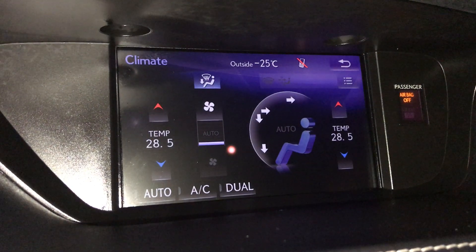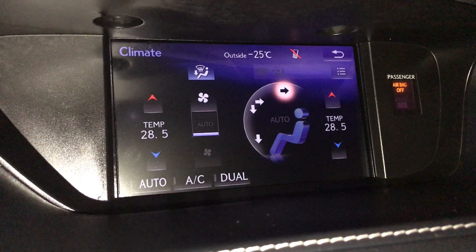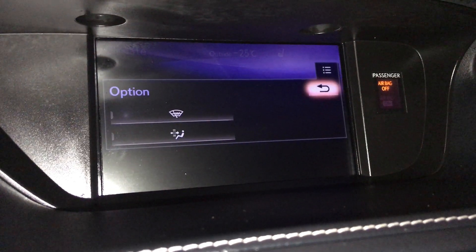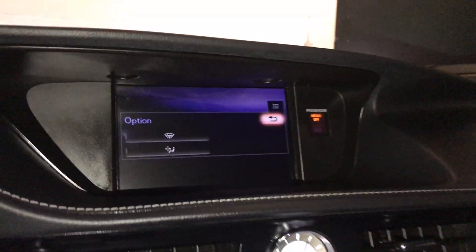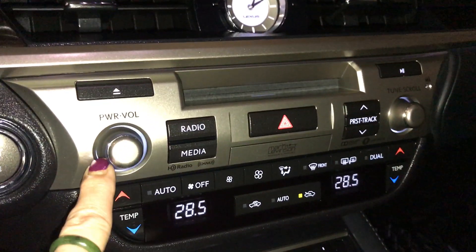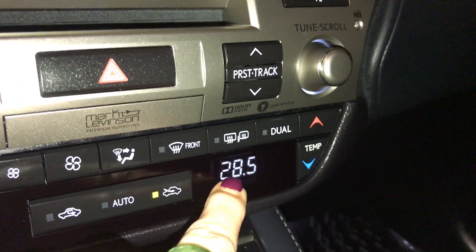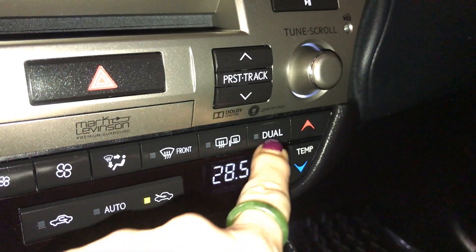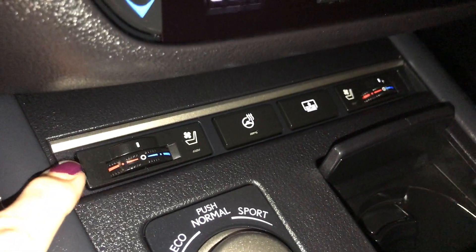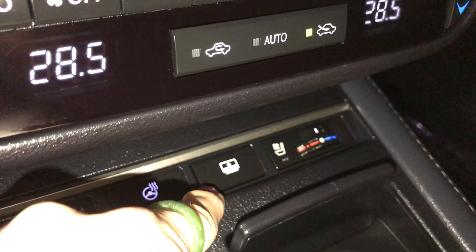Comes with dual zone climate control. You can find your temperature, fan, and directional controls located up above and down below. AC and windshield wiper de-icer are all located up above. Comes with front and rear defrost. Your side mirrors are heated. Also comes with heated and ventilated seats with three settings, and a heated steering wheel control.